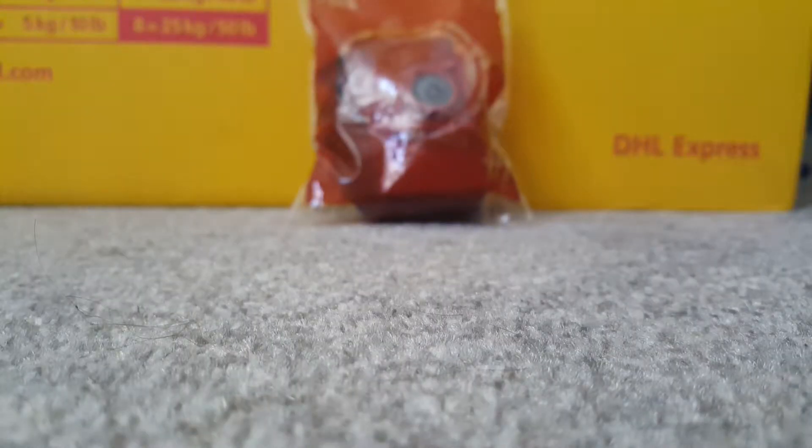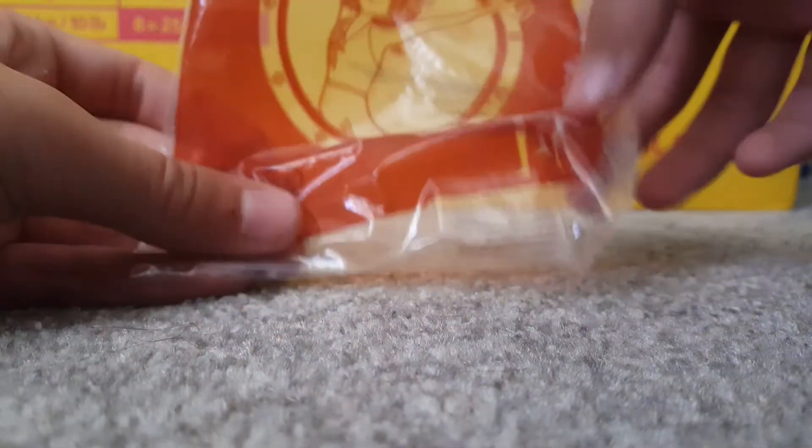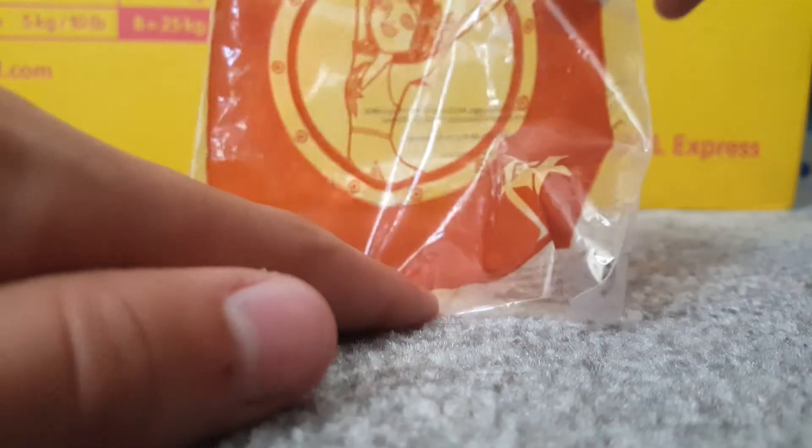Hello and welcome to another YouTube video. Today we are going to be looking at this — yes, here it is. It's a McDonald's toy. If I just open it, I'll show you the package art, which is Mavis from Hotel Transylvania.